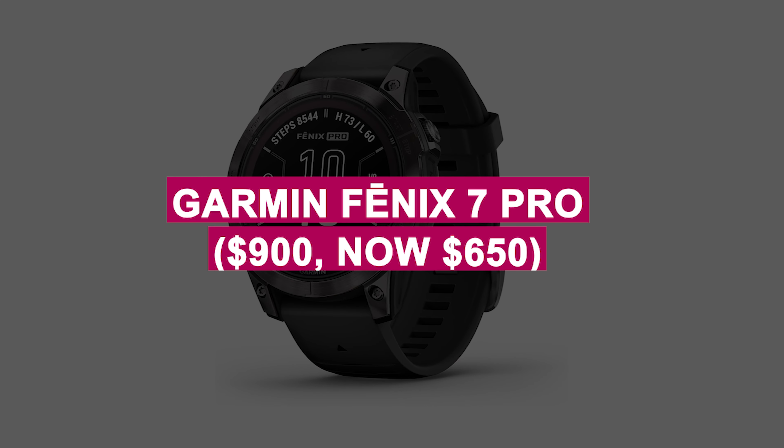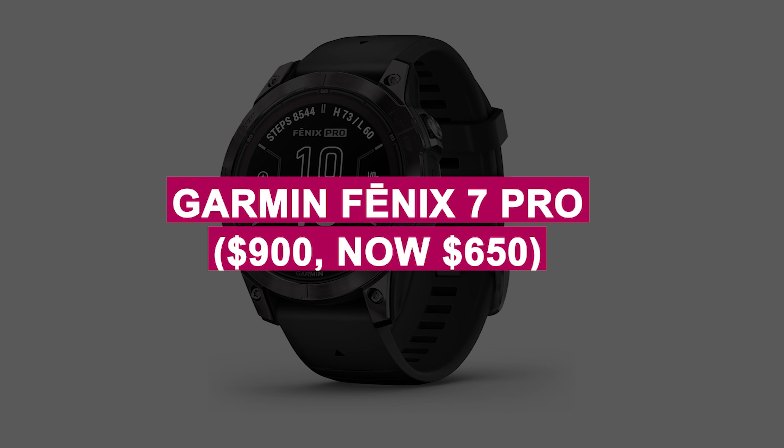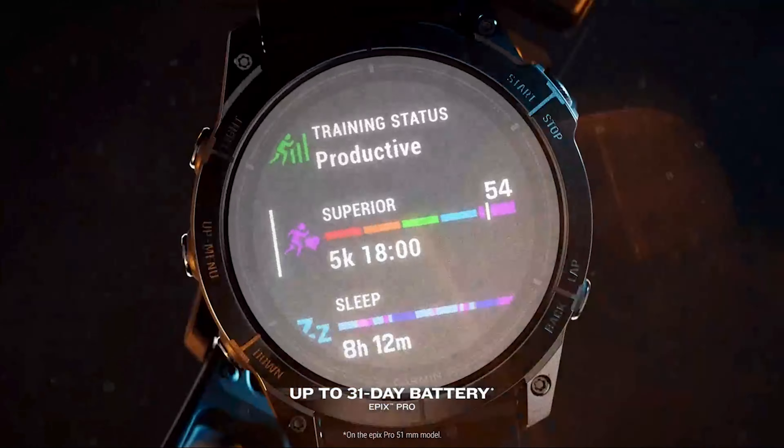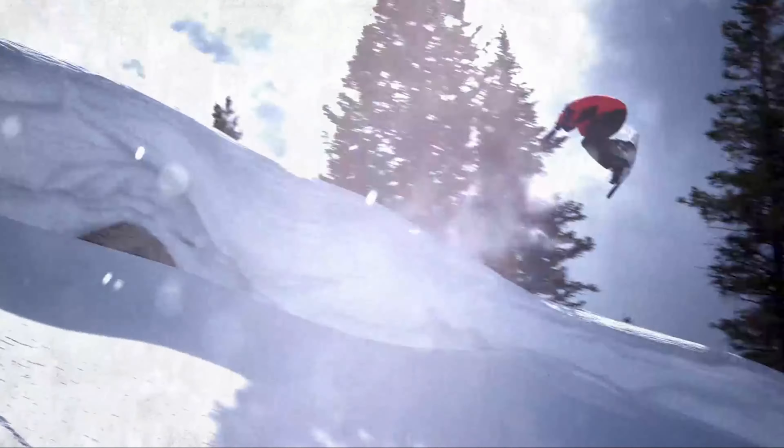Garmin Fenix 7 Pro was $900, now $650. Robust feature-packed smartwatch with GPS, health tracking, and unparalleled durability for outdoor adventures.